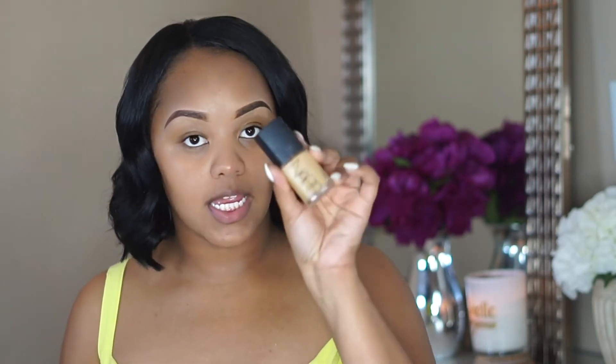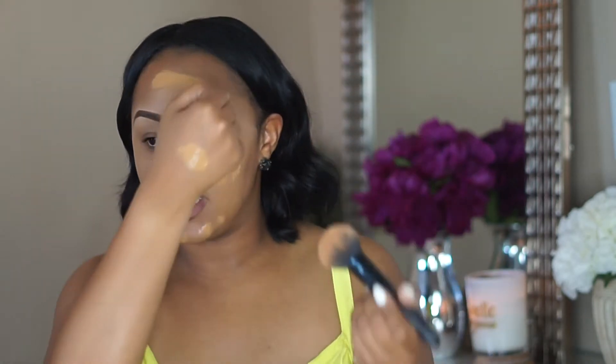For foundation I'm using the NARS Sheer Glow Foundation — one of my favorites, especially because of the coverage. It's super glowy and not matte, and I use the shade Tahoe. I put just a little bit on my hand because I've learned I don't need to put all that foundation on my face. I apply it with the e.l.f. Flawless Face Brush, which is a really nice foundation brush I use for foundations and powder. I try not to use too many brushes because then I have to clean a lot of brushes.